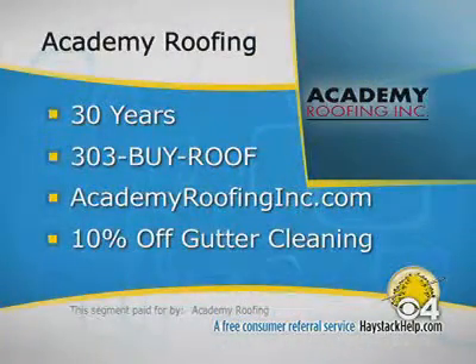Academy Roofing has been working in Colorado for more than 30 years. They focus on Metro Denver, but they also do work in Boulder, Fort Collins, Colorado Springs, and the mountain communities. Call them today at 303-BUY-ROOF — that's 303-289-7663 — or visit their website at academyroofinginc.com. Mention Haystack when you call and get 10% off gutter cleaning jobs contracted through the end of October.